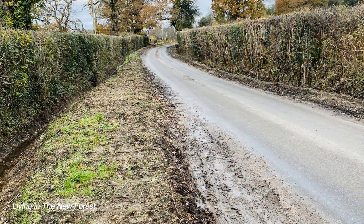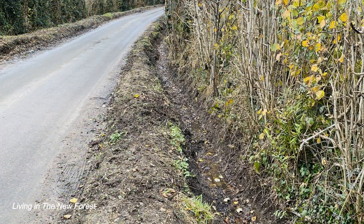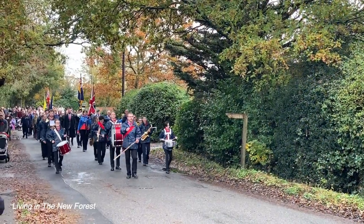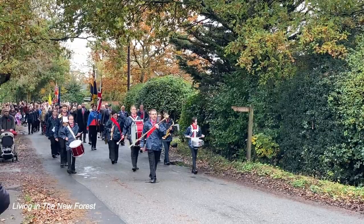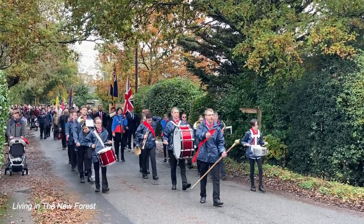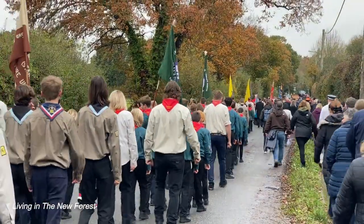This is a time of year when a lot of annual maintenance in the forest is carried out. Hedge cutting and ditch clearing are usually near the top of the list. It's also the time of year when we remember those who have given their lives in wars. Towns and villages throughout the forest held very well-attended parades and services of remembrance.